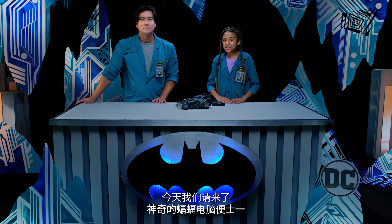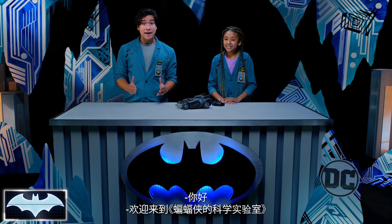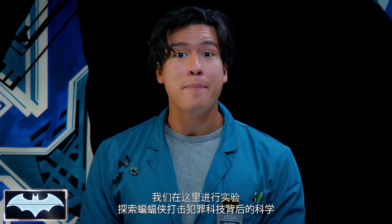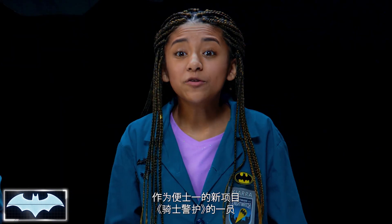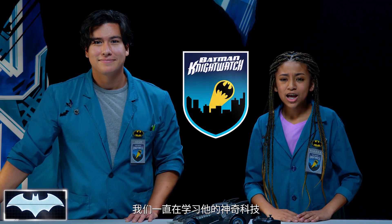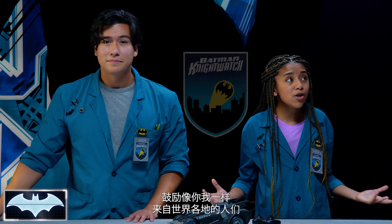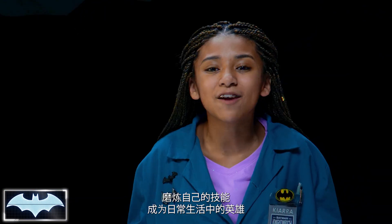What's going on, Batman fans? I'm Josh, and I'm Kiara. Today with us, we have our amazing bat computer, Penny One. Greetings, and welcome to Batman Science Lab, where we test the science behind Batman's crime-fighting technology. We've been learning about all of his amazing tech as members of the Night Watch, Penny One's new program encouraging people like you and me from all around the world to hone our skills and be everyday heroes.